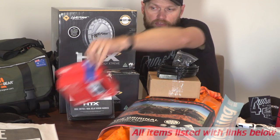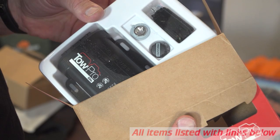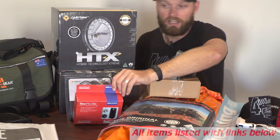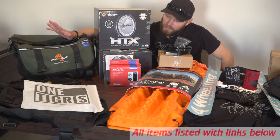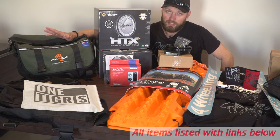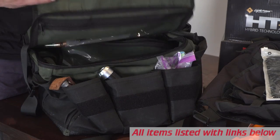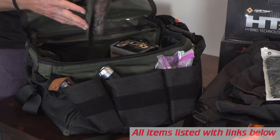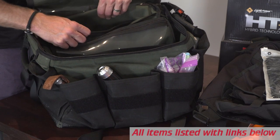Moving along, we have Redarc — a Tow Pro Elite. This is for those guys that tow trailers with electric brakes, caravans, camper trailers, that kind of stuff. Over here we have a Grab Me Gear Bag — probably one of the best bags I've seen getting around. I've trialed two of these for about five or six months now. A bloody awesome, good quality bag — really strong canvas, extra pockets, pockets all around. Just a really cool overland-ready kind of bag.